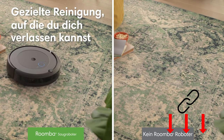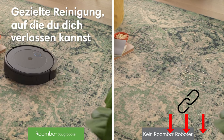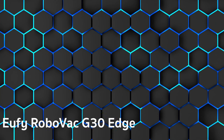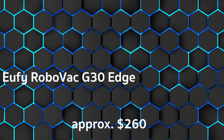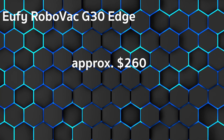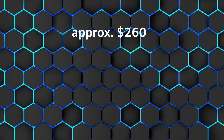By the way, you can find more details in the video description. In first place, we have the Eufy RoboVac G30 Edge, at approximately $260. Customer rating is good and overall rating is 1.6.